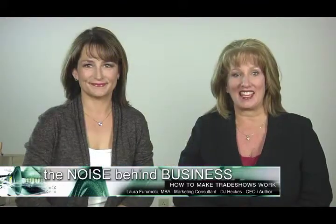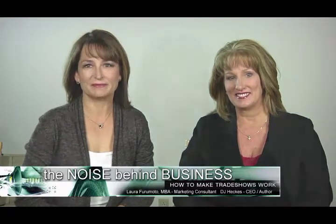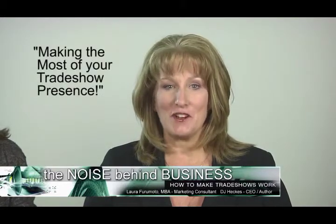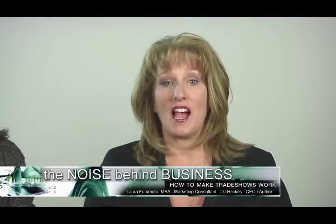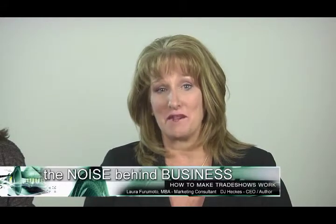Hi, I'm DJ Huckus, owner of Exhibit Tradeshow Marketing Experts. And I'm Laura Furamoto, owner of Marketing2Go. We invite you to our fourth training: making the most of your trade show presence — how to tie the ribbon around the package. This inspiring and practical how-to guide will give you support and action steps that will help you strategically plan and implement tradeshow proven strategies to have a competitive edge in the marketplace.